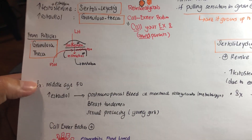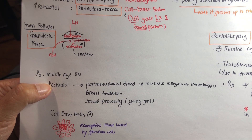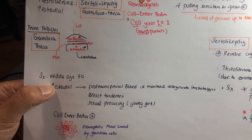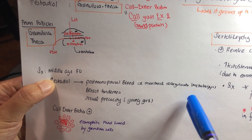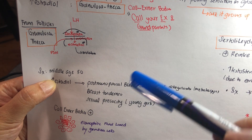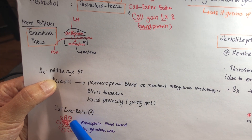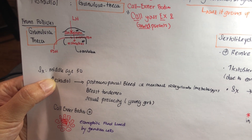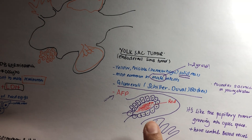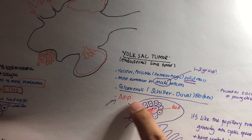Granulosa-theca cell tumor is a tumor of middle-aged women. Because of increased estrogen, if the patient is post-menopausal, too much estrogen will cause bleeding. If premenopausal, you will have menstrual irregularity like heavy menstruation and metrorrhagia. If it is in a young girl, too much estrogen will cause precocious puberty. The Call-Exner body is eosinophilic fluid lined by granulosa cells. Do not confuse Call-Exner with Schiller-Duval body, which is in yolk sac tumors and has a papillary structure.